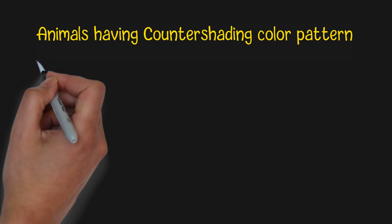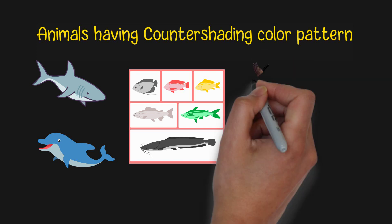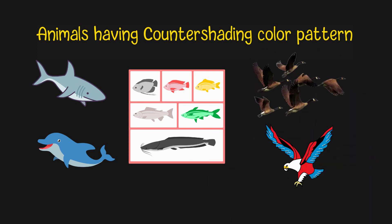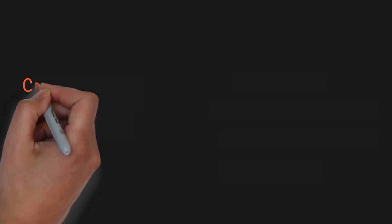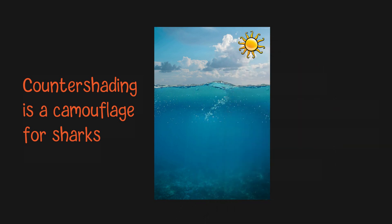Apart from most sea animals like sharks, dolphins, and the majority of fish species, many land animals such as most birds also have this form of coloration. This coloration pattern works as a camouflage, enabling an animal to reduce its visibility to potential predators. For large animals like sharks, it provides a way to hide themselves so that they can easily approach their prey as close as possible.